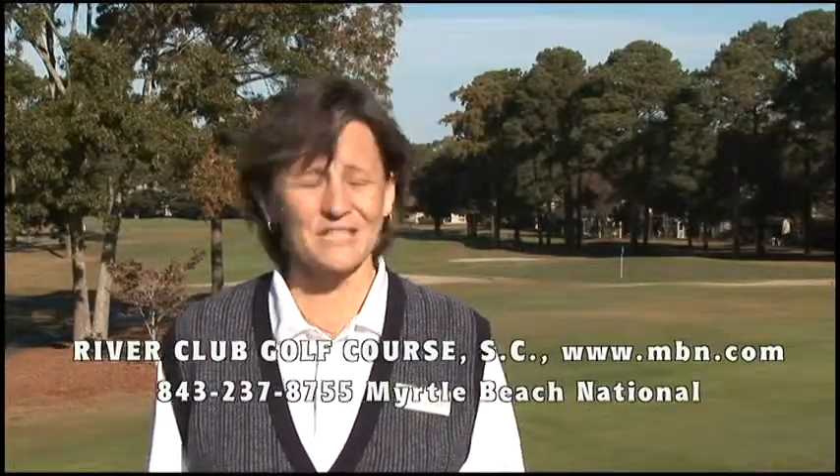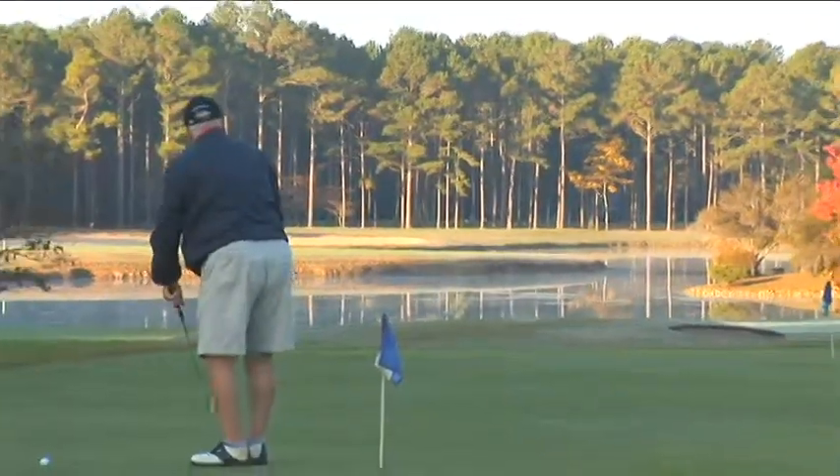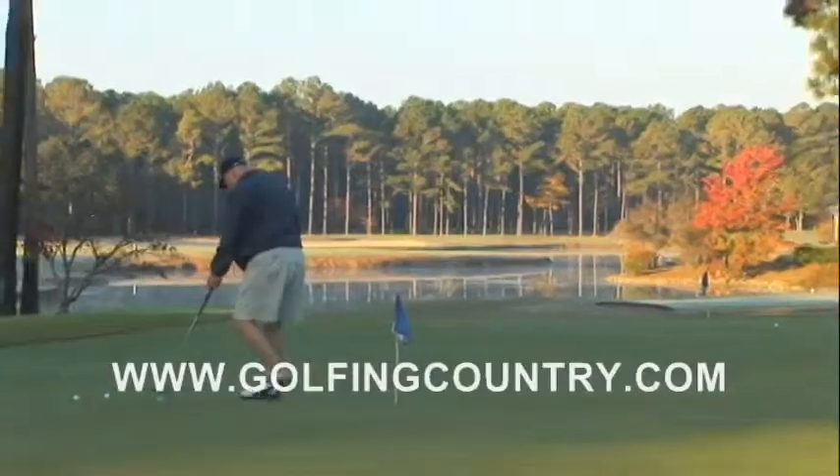The River Club is part of the Myrtle Beach National Company, and the Myrtle Beach National Company offers 15 area golf courses, some of the best around here to choose from. We have some great package deals — the more of our courses you play, the better the rate is.